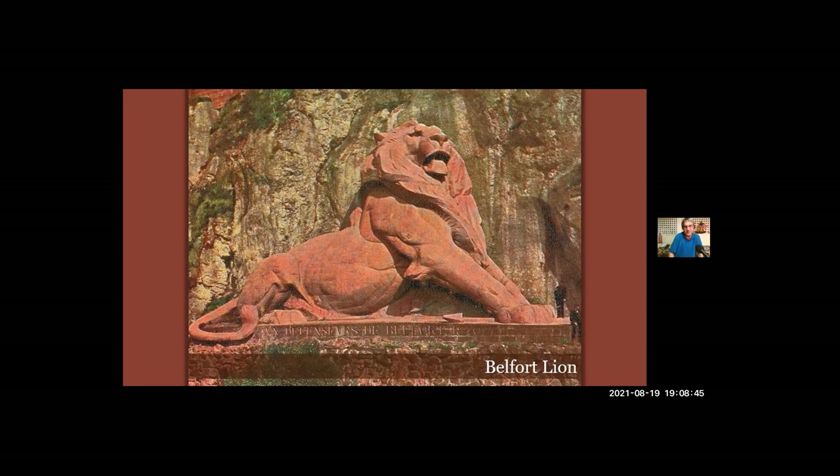When the war began, Bartholdi had enlisted in the French National Guard, making several trips to the port at Bordeaux, where he met American ships bringing supplies — including guns and ammunition for the French army. But it was way back in 1865 that he had attended a dinner party at the home of French historian and scholar Édouard de Laboulaye.